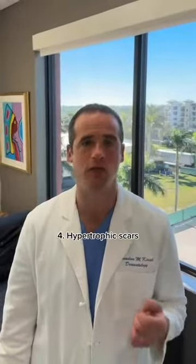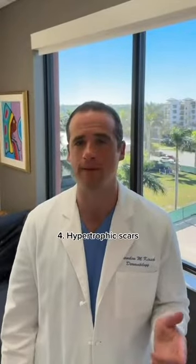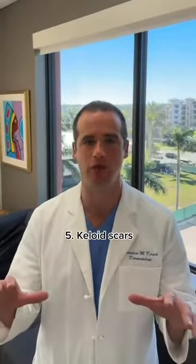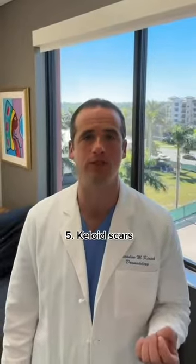Hypertrophic scars, which are raised scars that form when too much collagen is produced during the healing process. These tend to be red or purple in color and can be itchy and painful. These tend to be more common in people with darker skin tones.